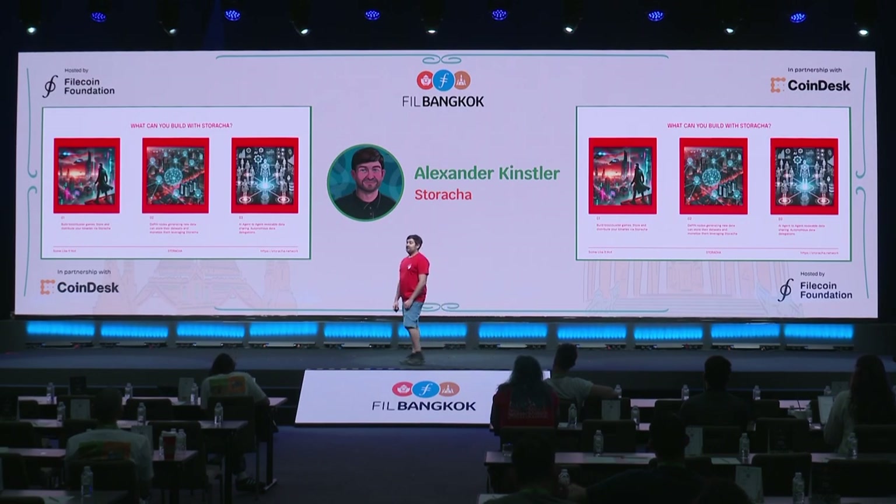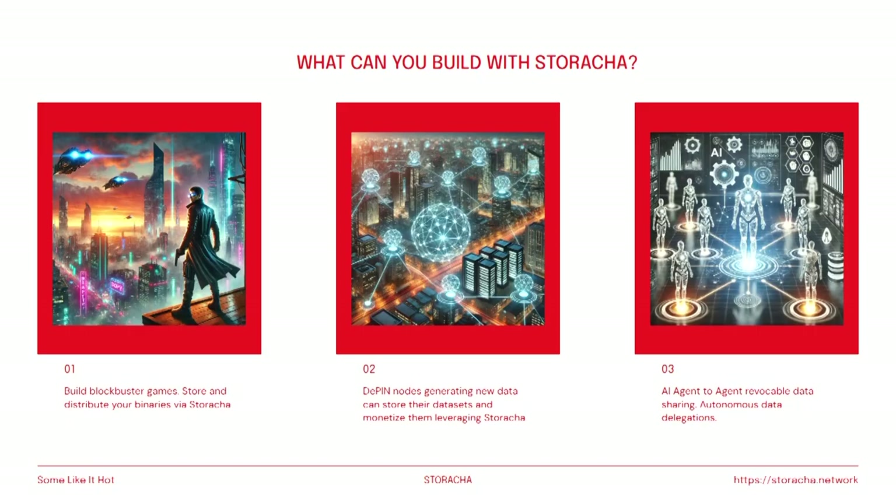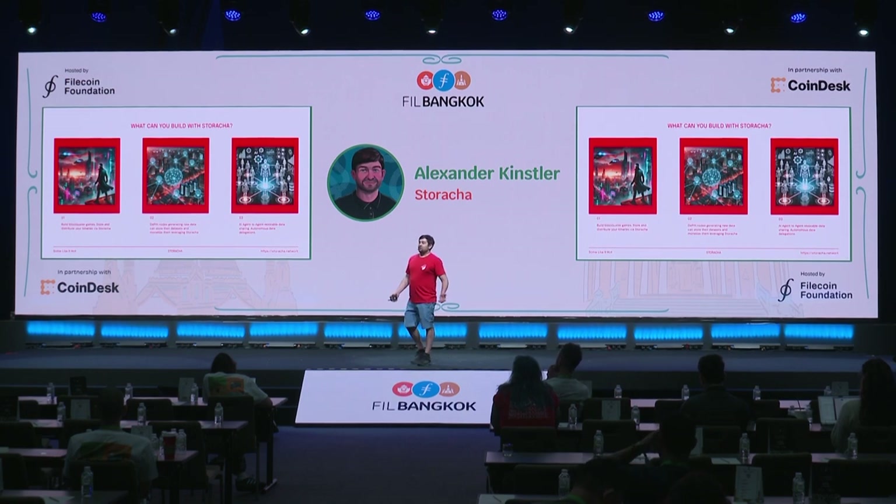So what can you do with Staracha today? I just had a chat with a game distribution company looking for decentralized storage to distribute peer-to-peer games — Staracha is built for that. If you want to build a blockbuster game or you're a gaming distribution network, you can store and distribute game binaries and leverage deduplication as part of content addressing technology. If you're a DePIN node provider or network and want to keep data sovereignty while monetizing new data sets, Staracha is the place for you. And for AI, if you have a complex agent application, we can enable autonomous data access and delegation from one agent to another to complete complex tasks.